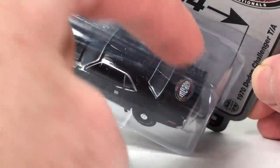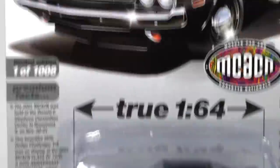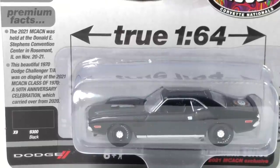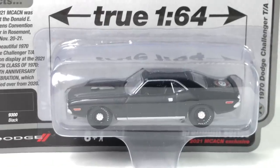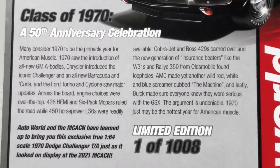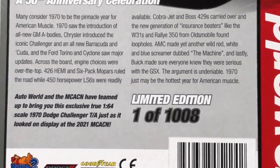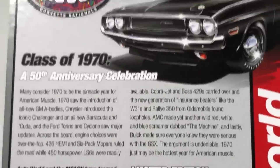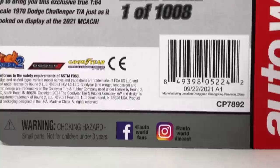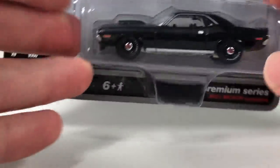Sticking with Auto World — this bad boy right here. I'm going to like this one a lot except for the logo, but I get it — it's an event car. The packaging looks awesome, cool color pop behind the car. It's a 1970 Dodge Challenger — Class of 1970, 50th Anniversary Celebration. It looks just as it appeared on display at 2021 MCACN, so this is a model after a real car at the event. These were produced back in September and the event was held in November.